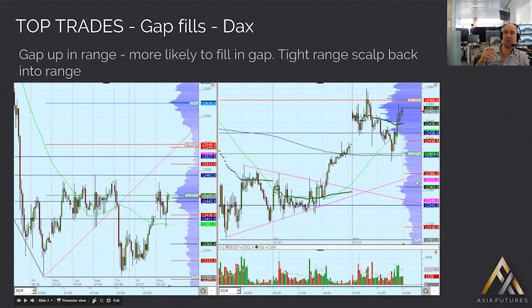Top trades. Looking at that BUN trade, I think that is a really top trade — something that I would definitely be looking at. Very simple, very crisp trade, nice risk/reward, clear target on what you're looking for.